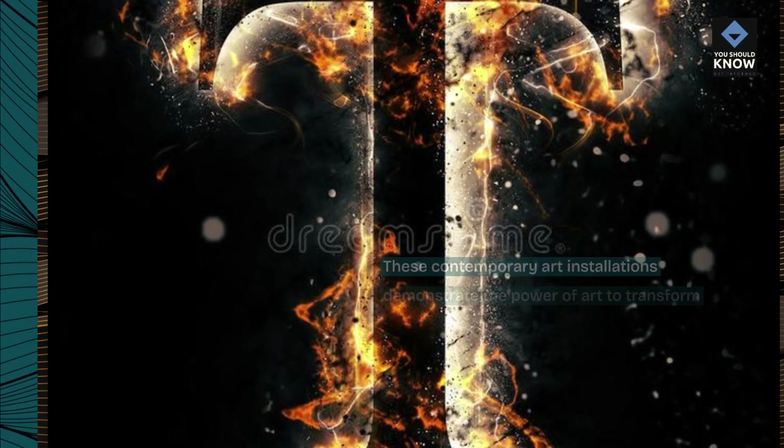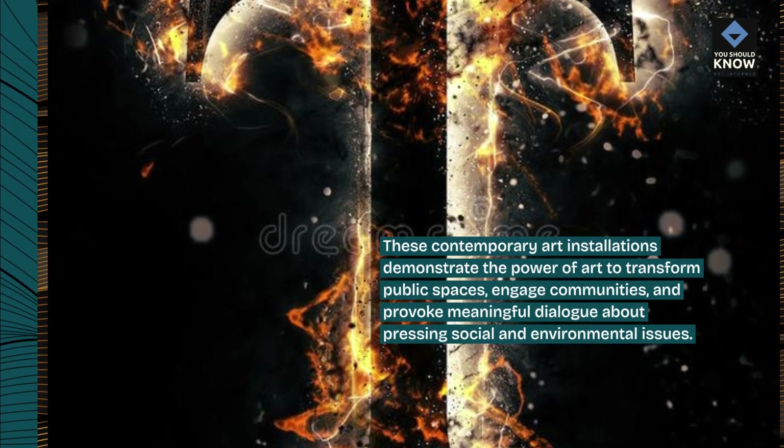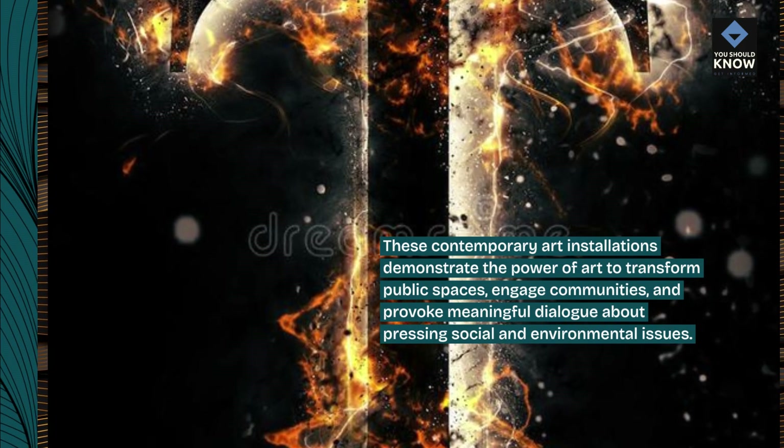These contemporary art installations demonstrate the power of art to transform public spaces, engage communities, and provoke meaningful dialogue about pressing social and environmental issues.